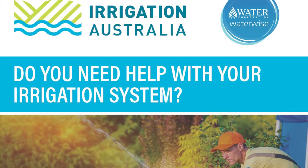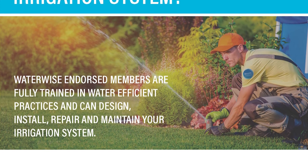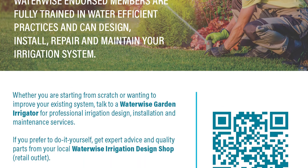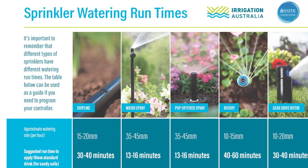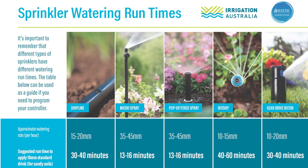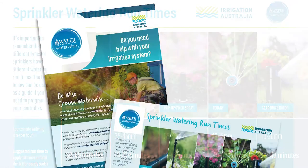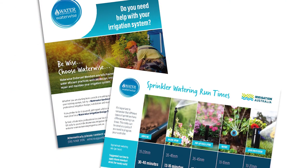All endorsed members are provided with quantities of our extremely popular sprinkler runtime flyers. One side of the flyer is a promotion of the Waterwise members, whilst the other side is a valuable tool in educating the community to set their sprinkler runtimes based on their sprinkler type. These flyers are distributed to the community through local water utilities, local irrigation retail outlets and at community events. We encourage members to distribute these throughout their community.